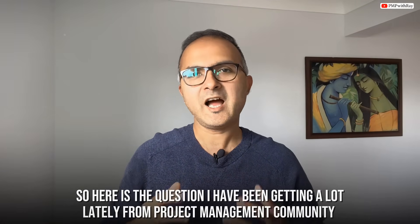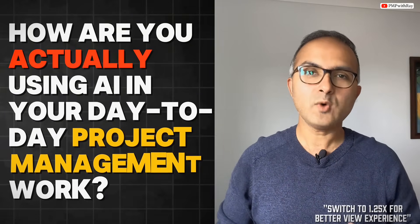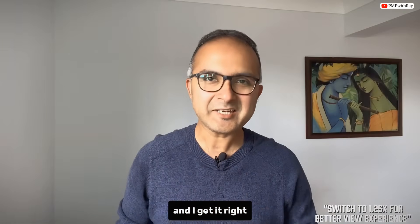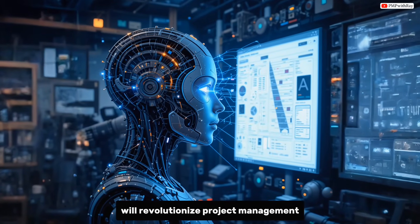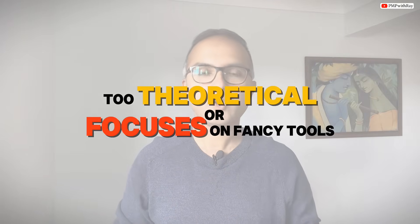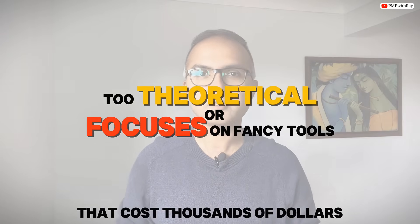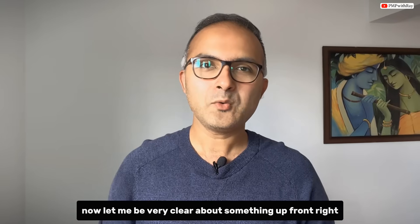Hello everyone, welcome to today's video. Here is a question I have been getting a lot lately from the project management community: how are you actually using AI in your day-to-day project management work? We are constantly hearing about how AI will revolutionize project management and eliminate project managers. But most of the content out there is either too theoretical or focuses on fancy tools that cost thousands of dollars.